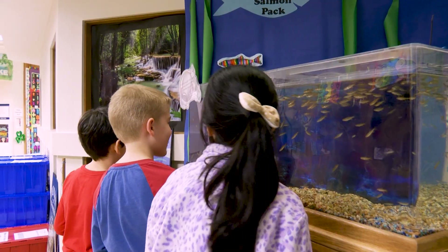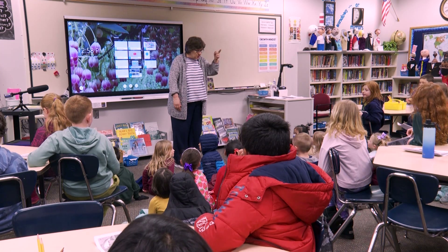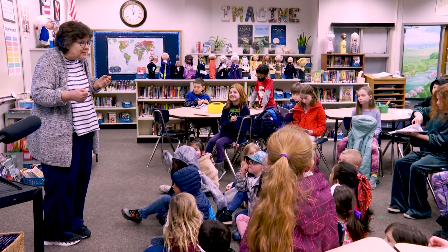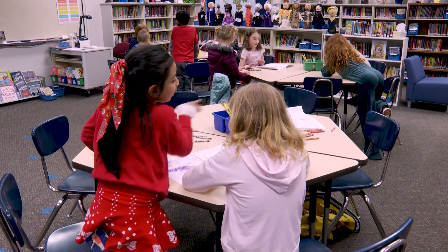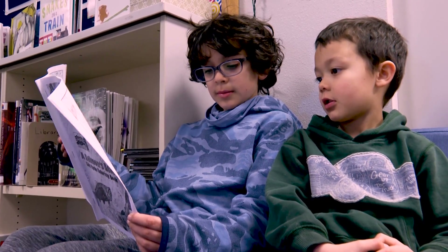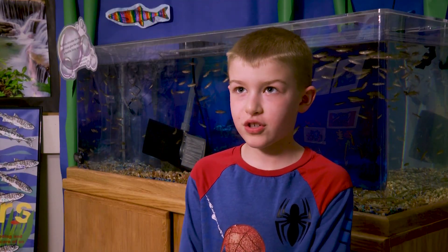I think it's a wonderful opportunity for them to see what happens in nature. Definitely a teamwork of the students and the staff and some parent volunteers to help nurture all of these salmon from the eggs. They are kind of experts on the journey that our salmon are going to go on. It takes about a year for them to travel to the ocean, and then usually they spend a couple of years there and then they try to return home.